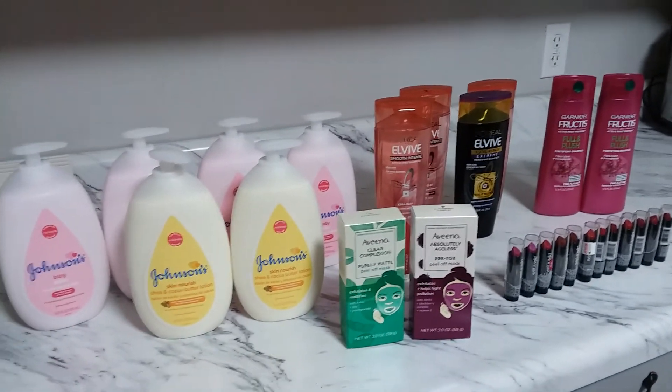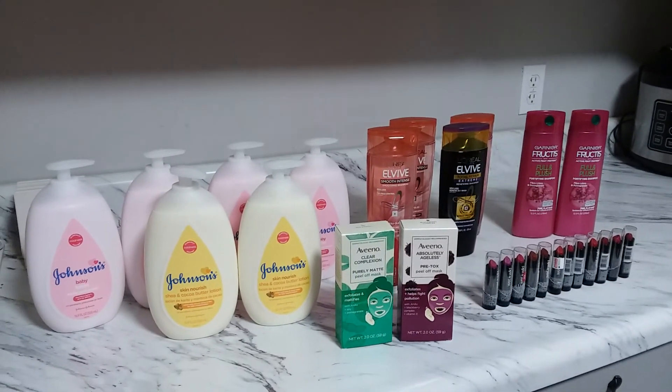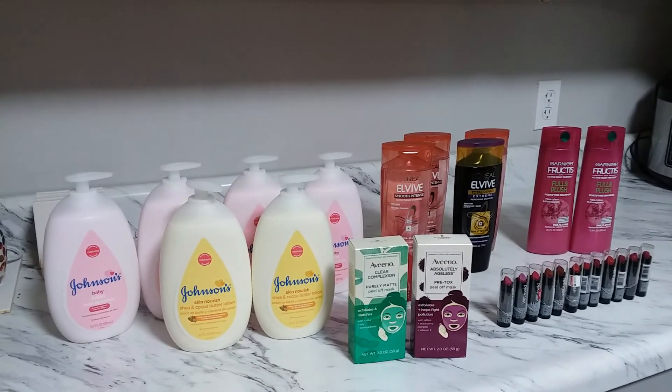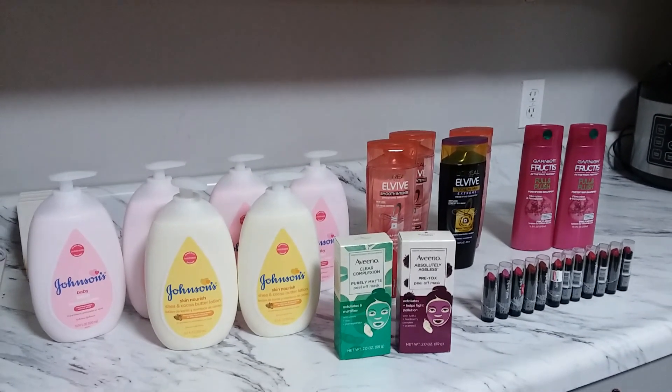I saved $88 on all of these products this week at CVS — that's an awesome deal! I hope you guys like my video. Please give me a thumbs up and don't forget to subscribe for more money-saving videos. I'll see you on my next haul — bye for now!